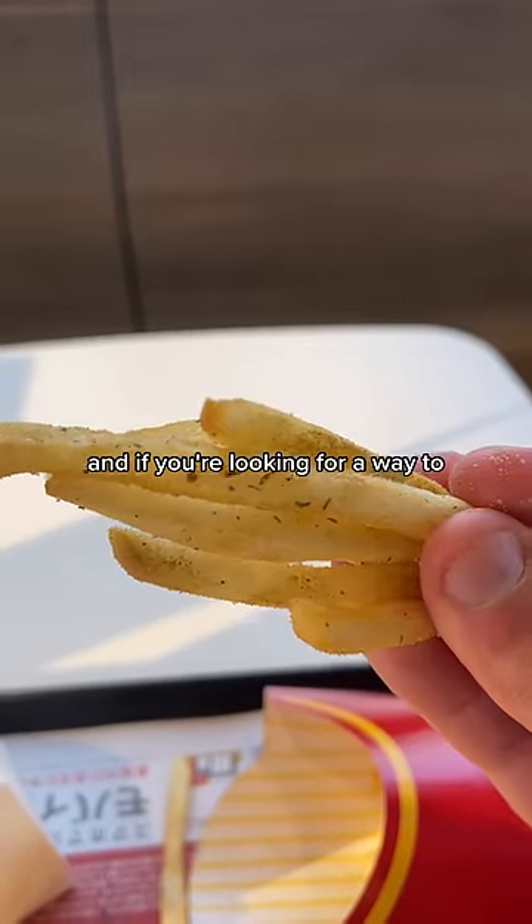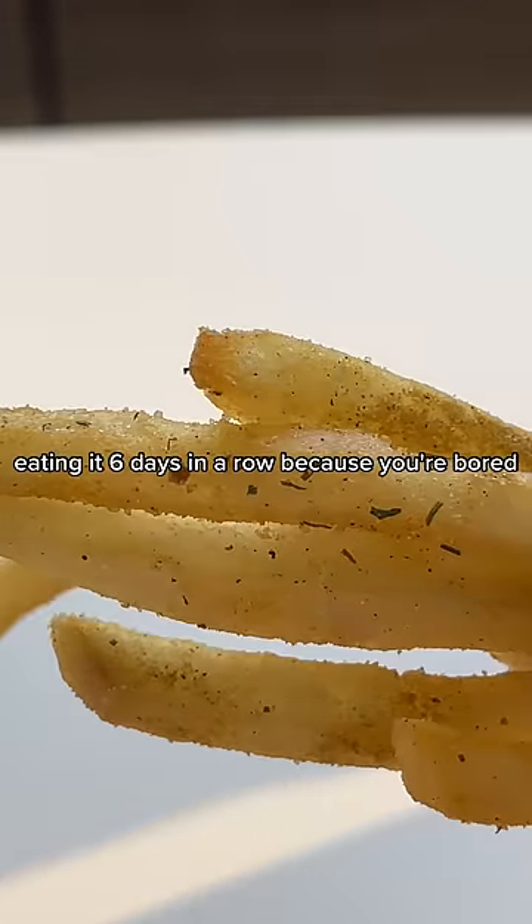But now I'm hooked on it, and if you're looking for a way to spice up your McDonald's after eating it six days in a row because you're bored, this is your ticket in.